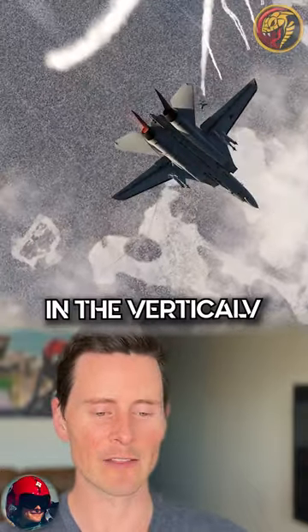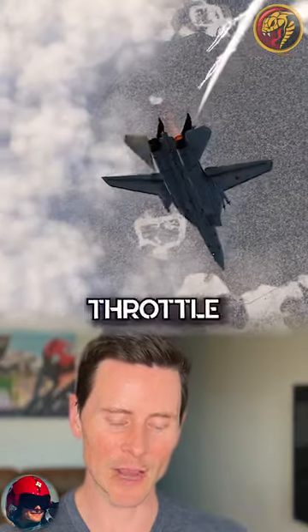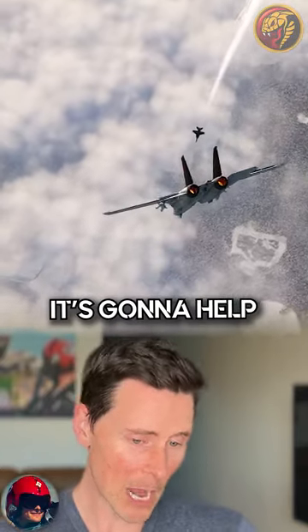Typically, if you have a jet go really high into the vertical like that, you're going to have an opportunity to get a Fox 2 off. There's that differential throttle again, helping with that roll. I buy it — it's going to help a little bit.